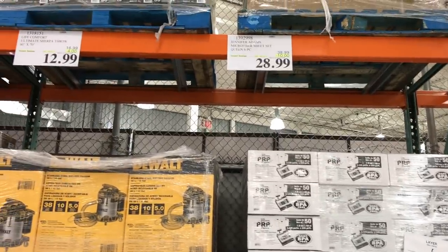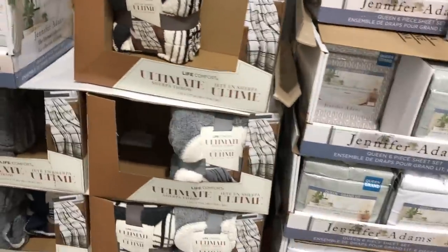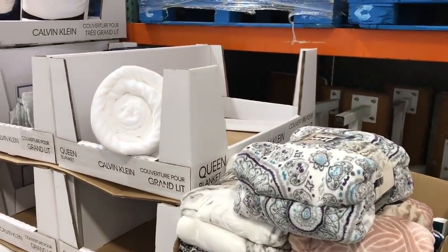They're a full set, reasonably priced. Looks like they have some other things over here on sale — these throw plushy blankets for $12.99. They have some Calvin Klein blankets here on sale as well for $22.99.